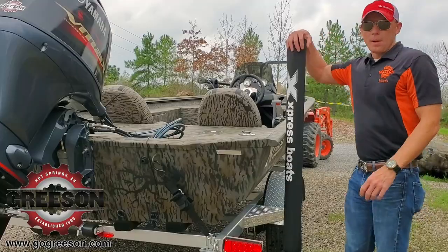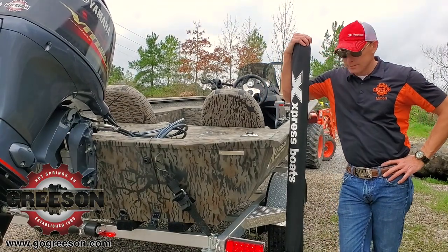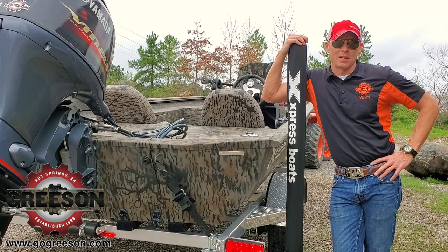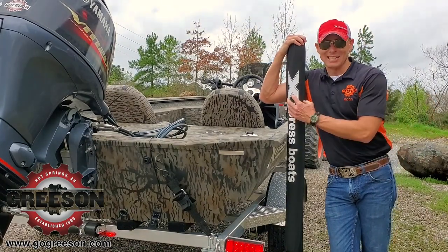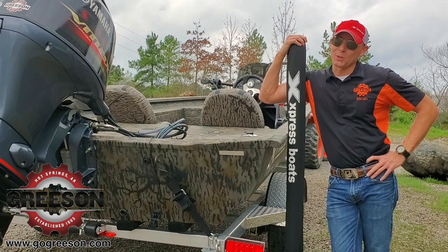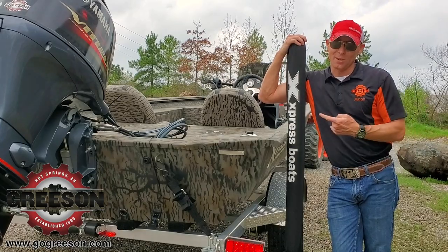Probably the most overlooked thing on Express Boats is this right here. The pylon says Express Boats — how can that possibly help you? It helps you guide your boat in, especially in the dark. But the big thing for me is having a boat that doesn't have these — I want them bad. Reason being, you can't see the trailer on a steep boat ramp and you definitely can't see it at night. This solves the problem.